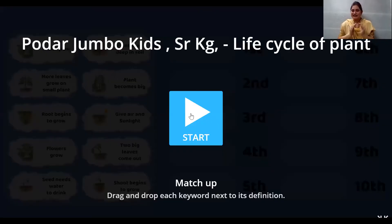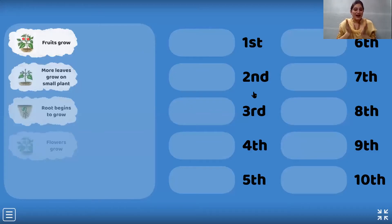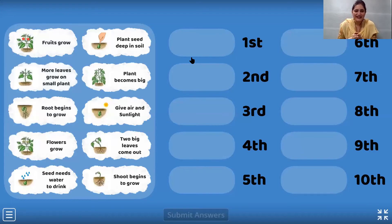Children, think. What do we do first when we need to keep a plant at home? Which is the first position? What are we going to put in first position? Think, think. Come on, tell me. First, we need a pot and we are going to plant the seed deep in the soil.